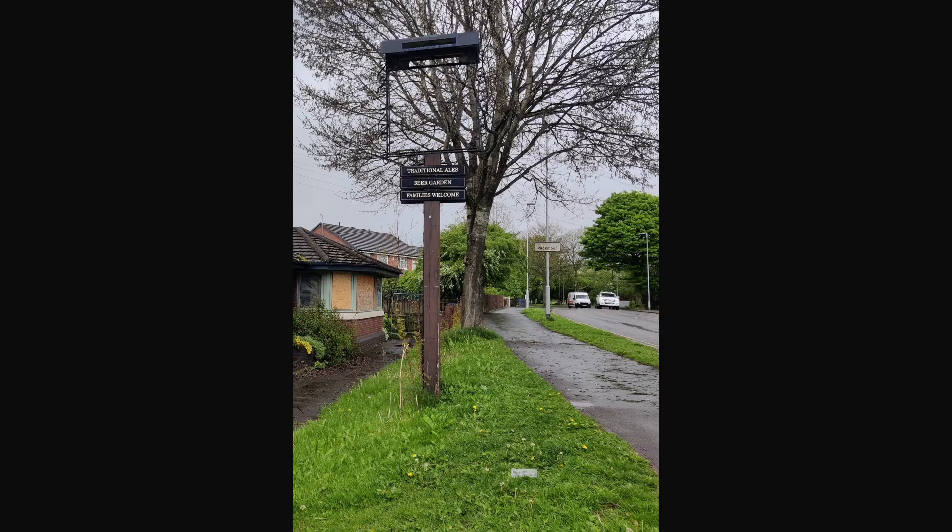Usually I end these videos by telling you how to find the site and encouraging you to visit yourself, but there really isn't much to see, and there'll be even less to see very soon. Nonetheless, I hope you found this little video interesting. Please check out the rest of my channel for more curiosities of Staffordshire. Thank you very much.